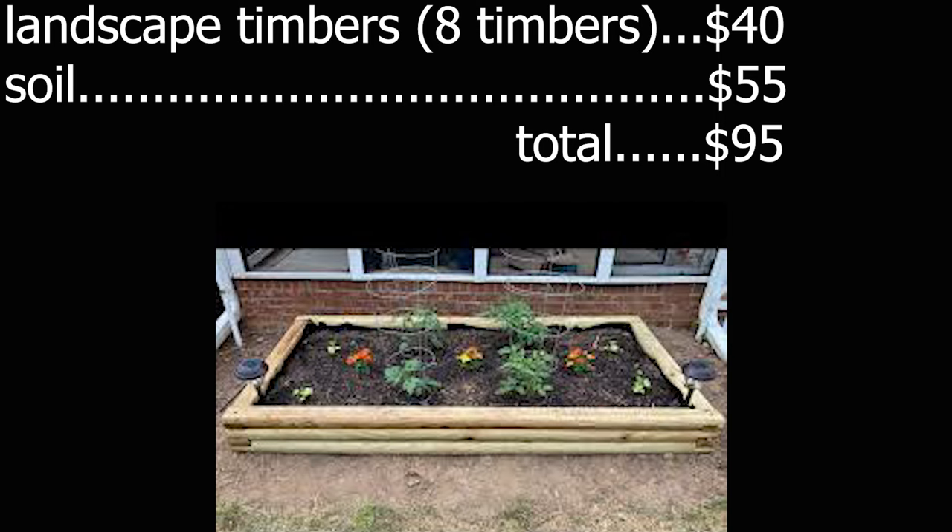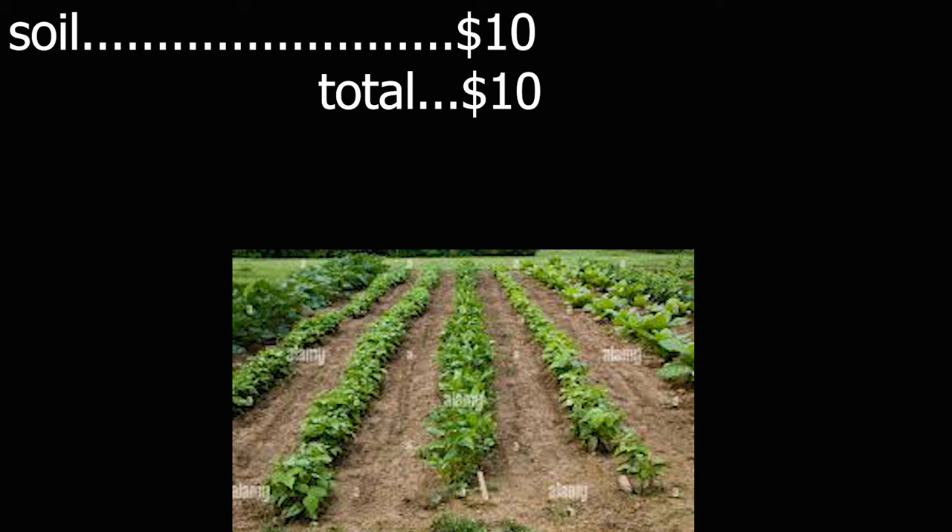Now let's say you're just going to plant in ground — the cheapest way to go. An 8x4 plot in the ground is still going to need some soil, one or two inches on top to work in, depending on your soil. But most people's soil, you still need topsoil. That's only two bags, so that's $10. Plus mulch, fertilizers, seeds, all that good stuff.